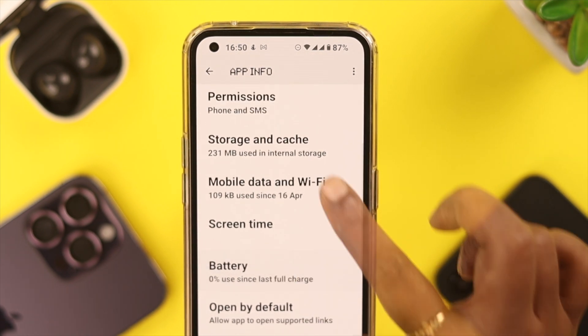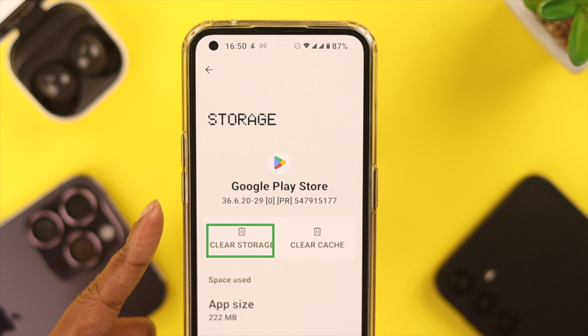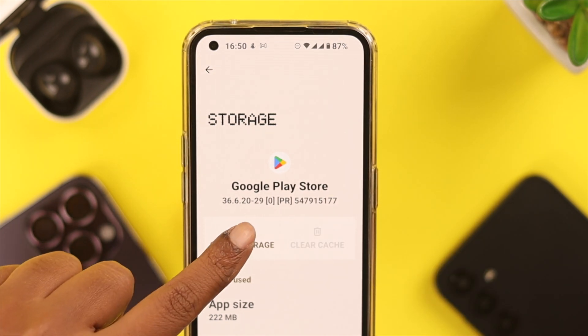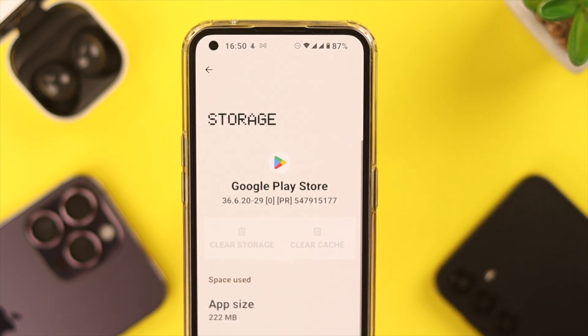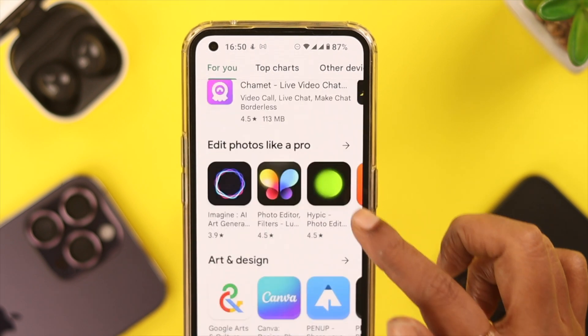After that, go back to the App section, find Google Play Store, tap on it, scroll down a bit, and then go to Storage and Cache. What you can do is clear cache and clear storage — tap on Clear Cache and then tap on Clear Storage, then press Delete.